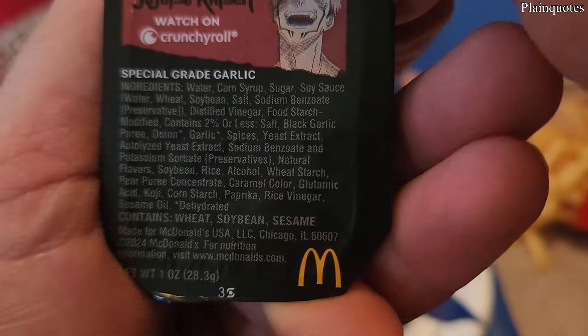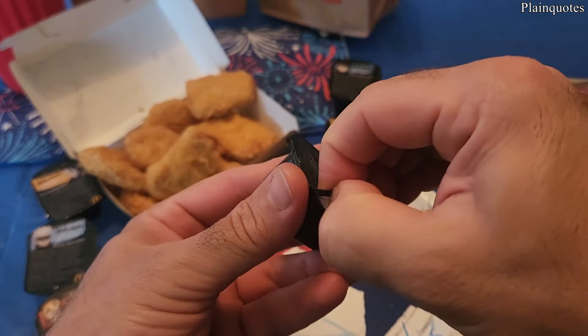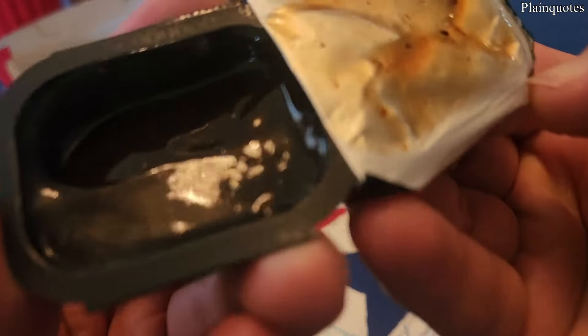These are the ingredients — let's see what it's going to taste like. Okay, looks like this color.